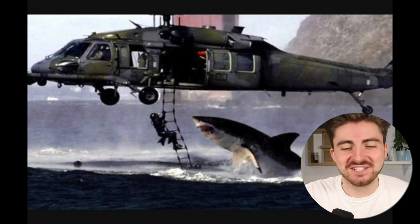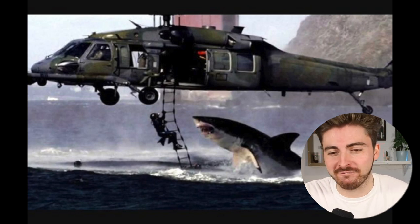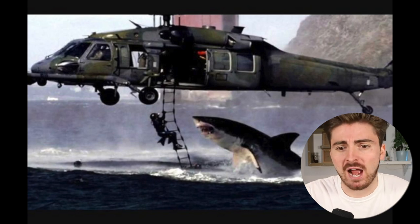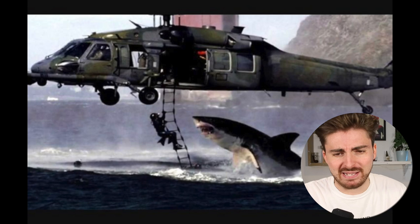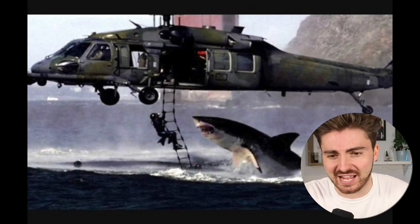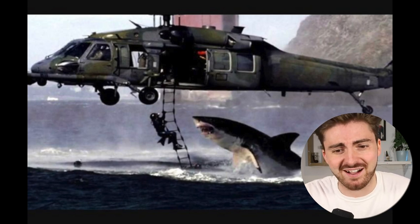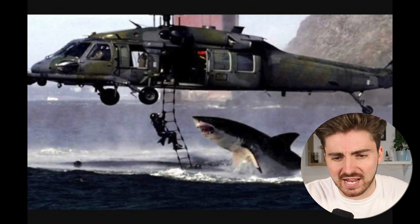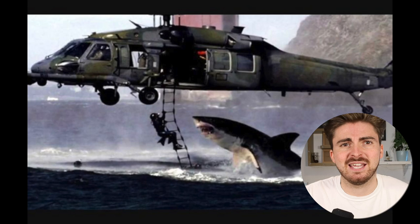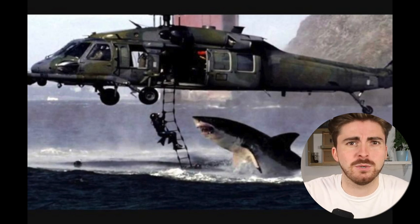Okay, so this is probably one of the most infamous fake shark photos there is, and I actually think it's one of the first viral shark photos to do the rounds online. It appears to show a big old great white shark launching out of the water and lunging for this guy hanging out of a Black Hawk helicopter. It did the rounds as part of an email chain back in 2001, claiming it had won the National Geographic photo of the year award.